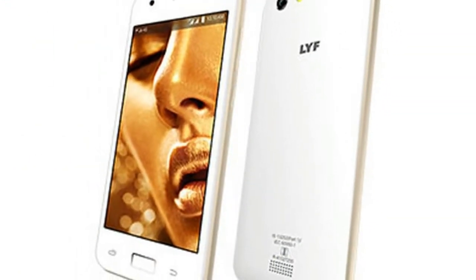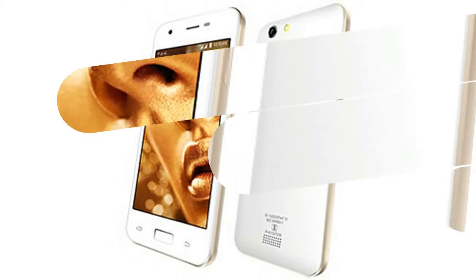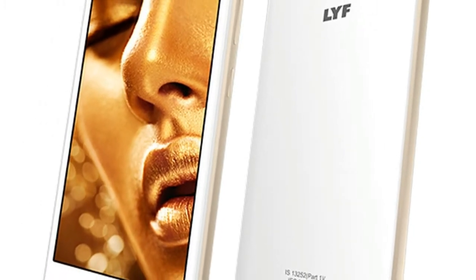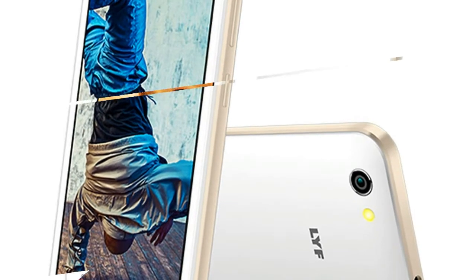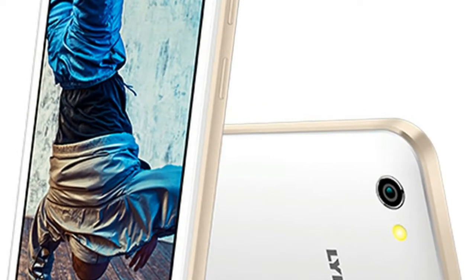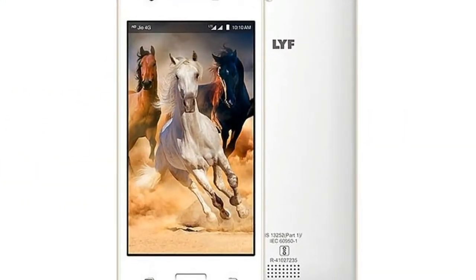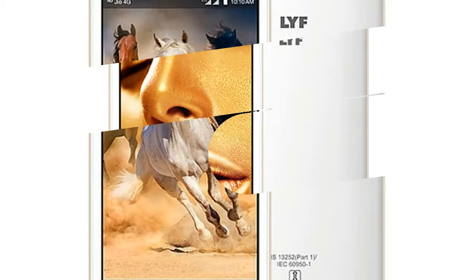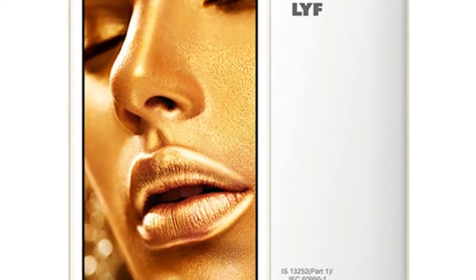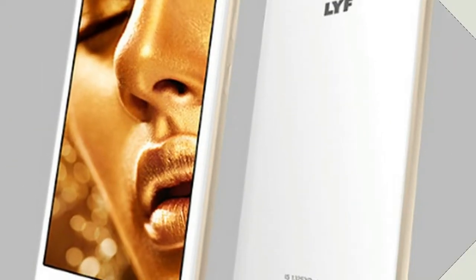Reliance LYF's C-series mobile phones now include free data benefits worth 2,307 rupees from Reliance Jio. The C-459 and C-451 are priced at 4,699 and 4,999 rupees respectively. However, with the Reliance Jio Lift mega offer that has data benefits included, the effective price for these budget 4G smartphones comes to 2,392 and 2,692 rupees respectively.